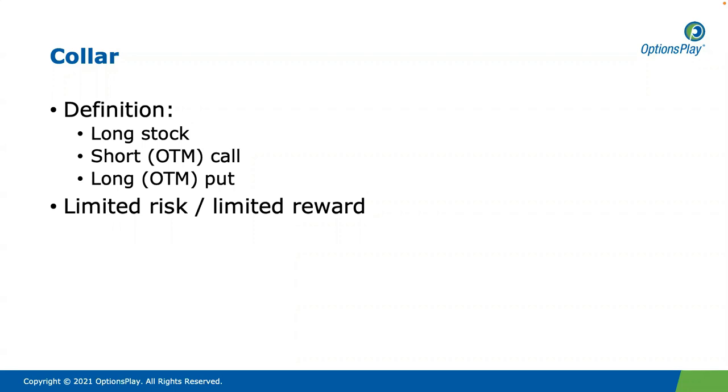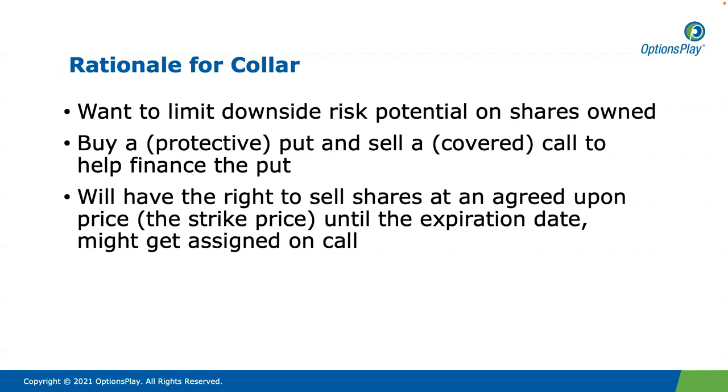A collar is a combination of a protective put with a covered call at the same time. There are three legs to this trade: we own the stock, we're short a call, and we're long a put. So we end up with a limited risk and limited reward strategy. The rationale for a collar is we want to limit our downside risk on shares that we own, just like we would with a protective put. So we're literally going to buy a protective put, but because protective puts are so expensive, we're going to sell a covered call and collect some premium to help finance what we pay for the put.